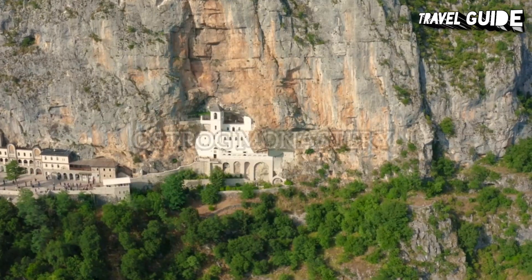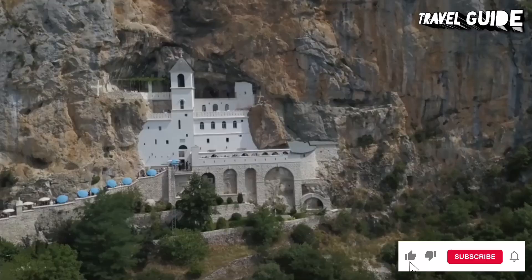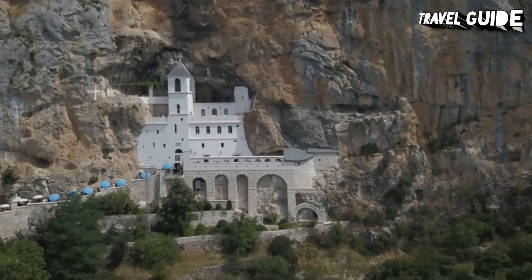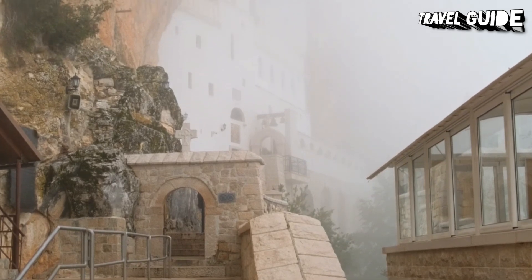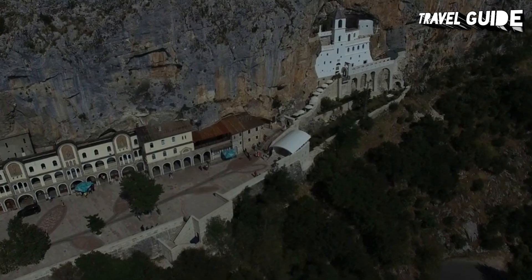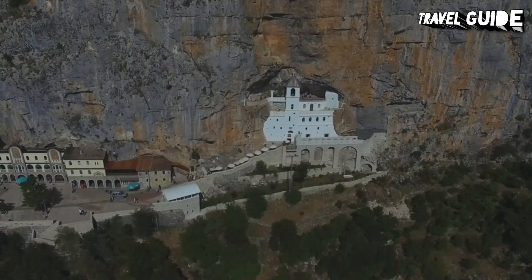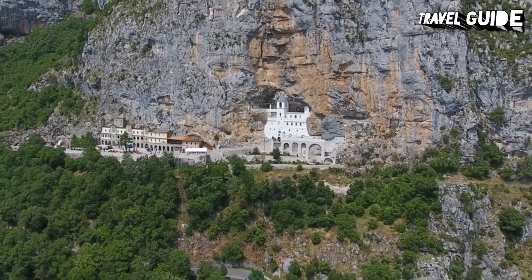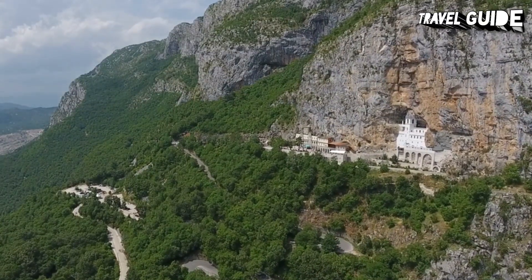Number 3: Ostrog Monastery. Built during the 17th century as a refuge against Ottoman Empire invaders, Ostrog Monastery is now a major Christian pilgrimage destination. Set atop a large rocky outcropping, the entire monastery was carved from a cave on a nearly vertical cliff. It is quite an impressive sight, with two inter-cave churches that can be visited, bedecked with frescoes painted right onto the rock walls. The monastery also houses the remains of its founder, Sveti Vasilj, who became a saint after his death in 1671.